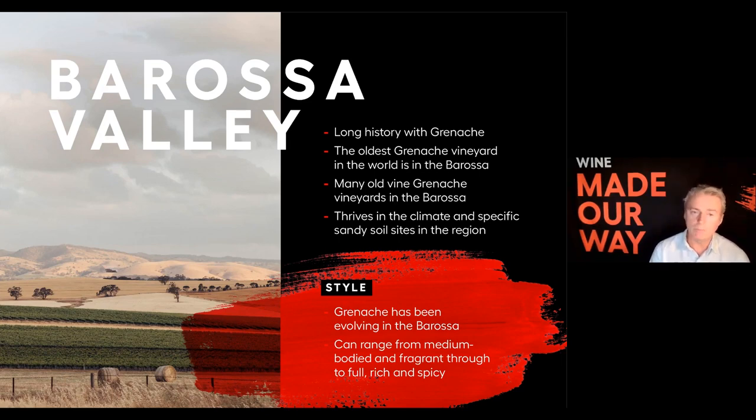Grenache does really well in the warmer, Mediterranean-style climate of Barossa. What's been emerging is the sandy soil sites in the region. The style in Barossa has evolved and can range from medium to full-bodied and fragrant right through to the full classic, almost old school, rich and spicy versions of Grenache.